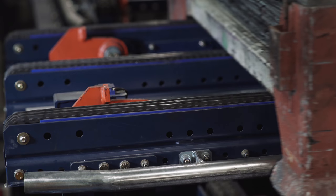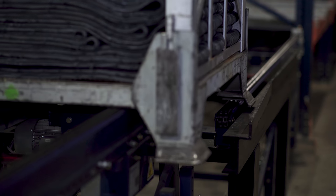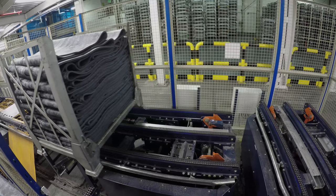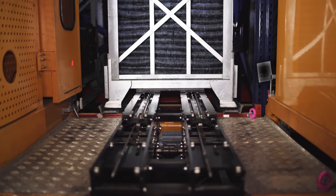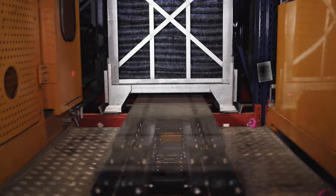The solution provided by Mecalux is designed with Michelin standard container dimensions and characteristics in mind. These metal containers flow through the entire installation and are set directly in the racks without needing a base pallet.